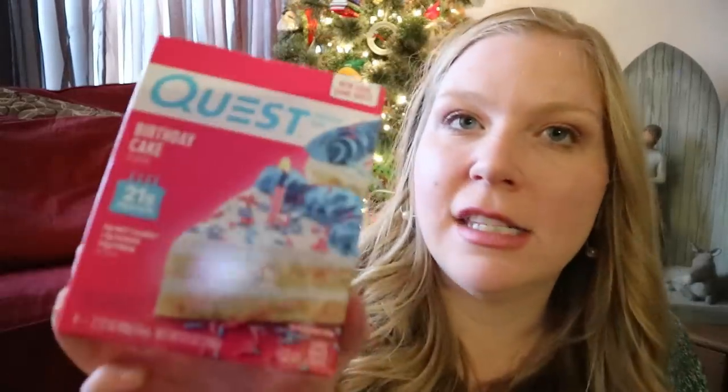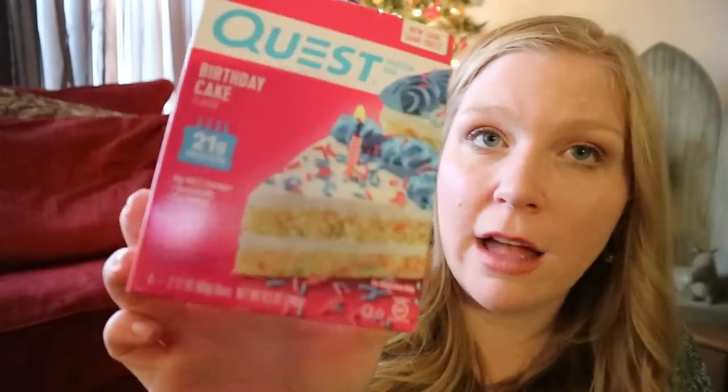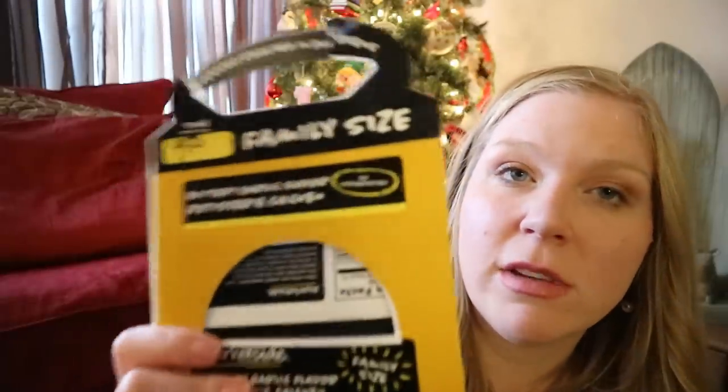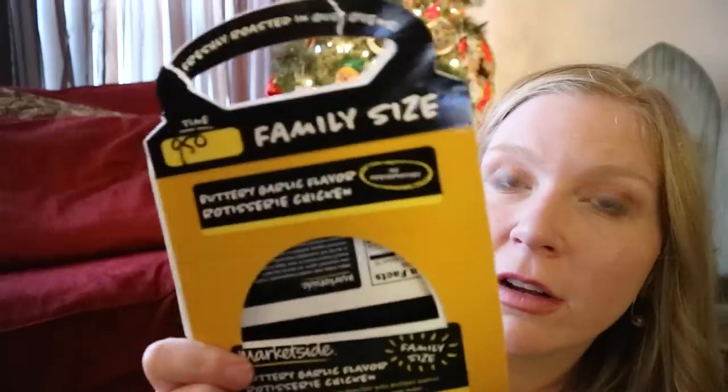All-time favorite Quest bars — I get so many questions about what Quest bars I like. Pretty much these are the only ones I will eat straight out of the package without heating them up. I love the birthday cake Quest bars. We've also been loving the rotisserie chicken — this month we tried the buttery garlic flavor. Oh my gosh. I'm not a huge fan of rotisserie chicken like my husband is, but I even ate that. It was really good.